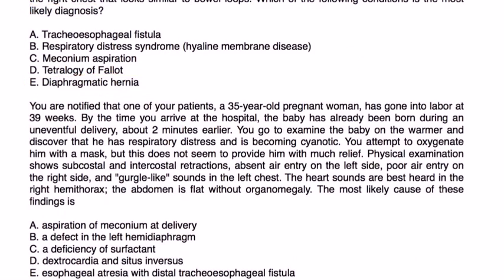Next vignette. You are notified that one of your patients, a 35-year-old pregnant woman, has gone into labor at 39 weeks. By the time you arrive, the baby has already been born during an uneventful delivery about two minutes earlier. You examine the baby on the warmer and discover he has respiratory distress and is becoming cyanotic. You attempt to oxygenate him with a mask but this does not provide much relief. Physical exam shows subcostal and intercostal retraction, absent air entry on the left side, poor air entry on the right side, and gurgle-like sounds on the left chest. Heart sounds are best heard in the right hemithorax. The abdomen is flat without organomegaly.